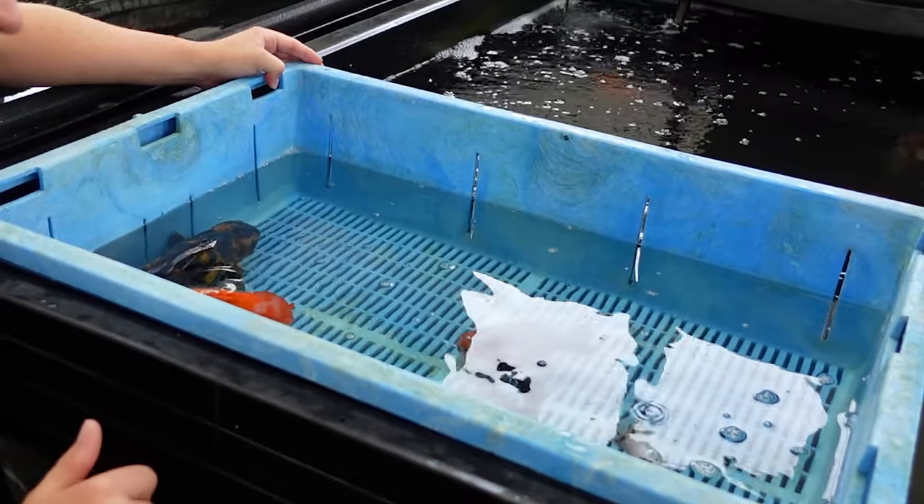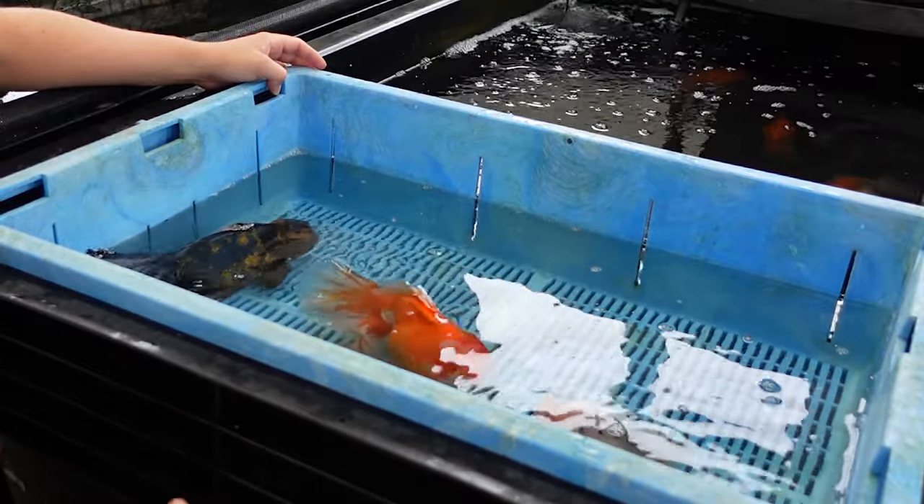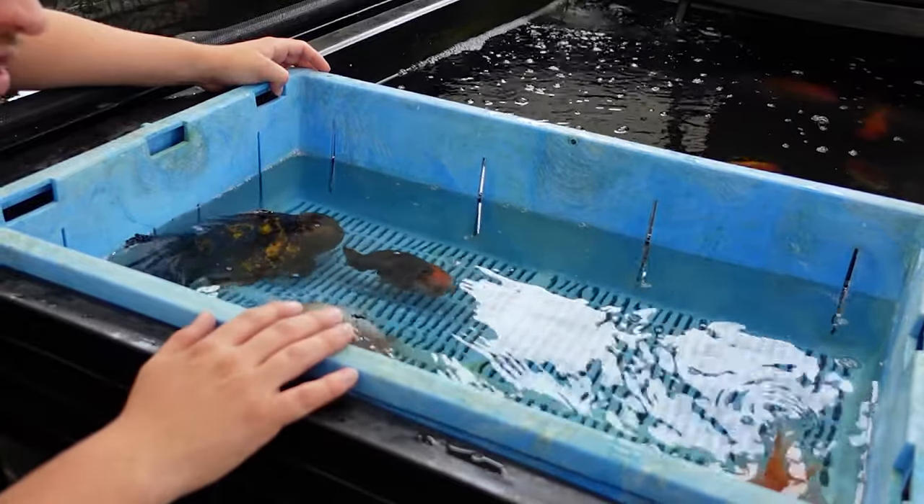Behind me in this Japanese floating basket we have seven really nice fancy goldfish — we've got some Oranda and some Ranchu. I'm going to be showing you a close look at these fish; in particular we're going to be taking a look at them in the glass viewing tank to give them an overall health check before they go out and get shipped right to your door. These seven fish have been purchased online via email or on the website and have been placed into this Japanese floating basket.